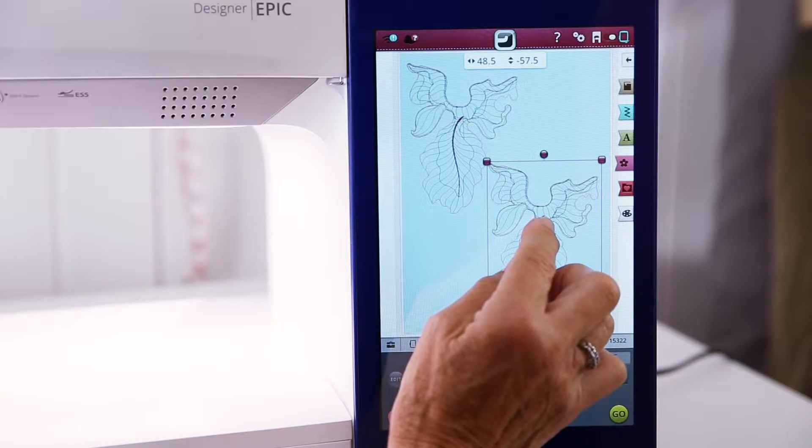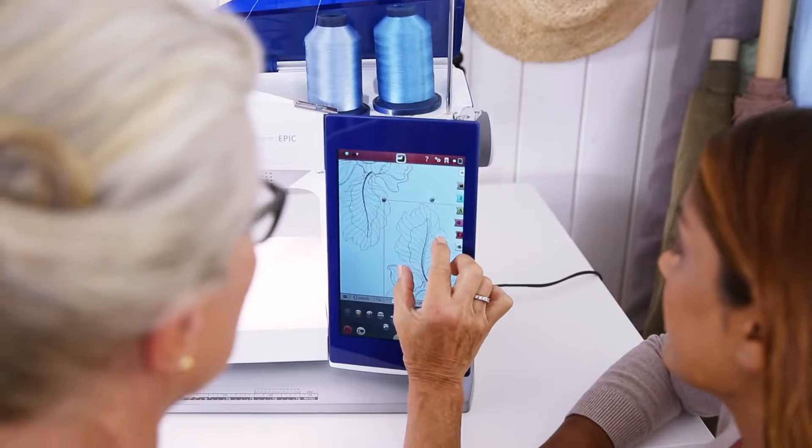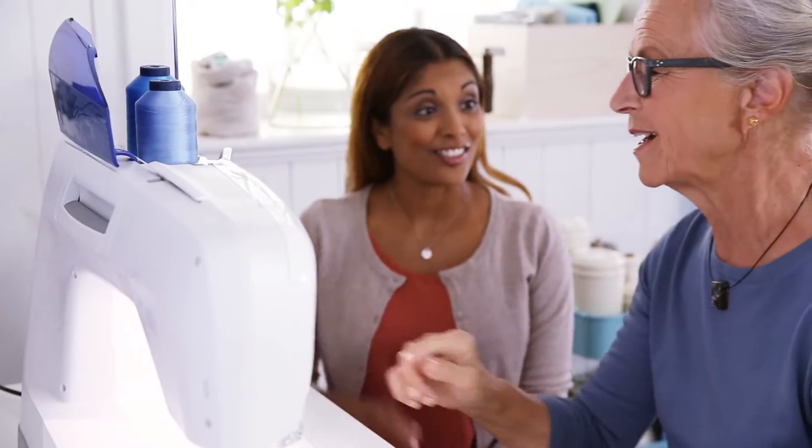The first and only sewing and embroidery machine with a tablet-like screen so that you can create and customize any idea with ease.